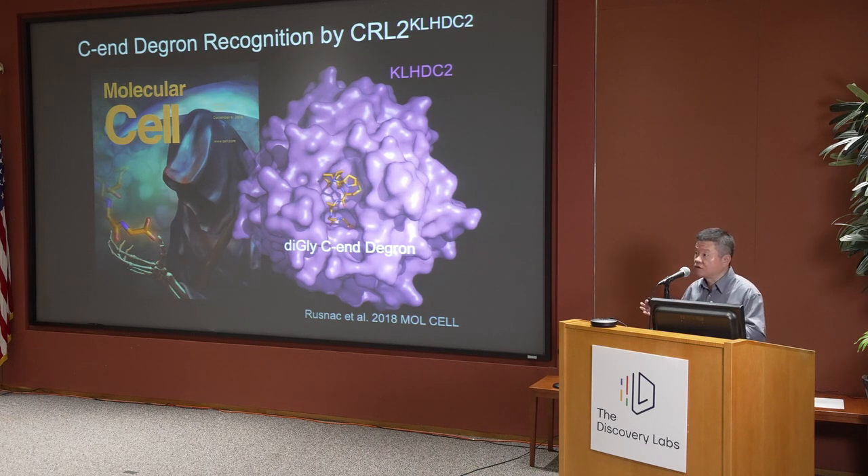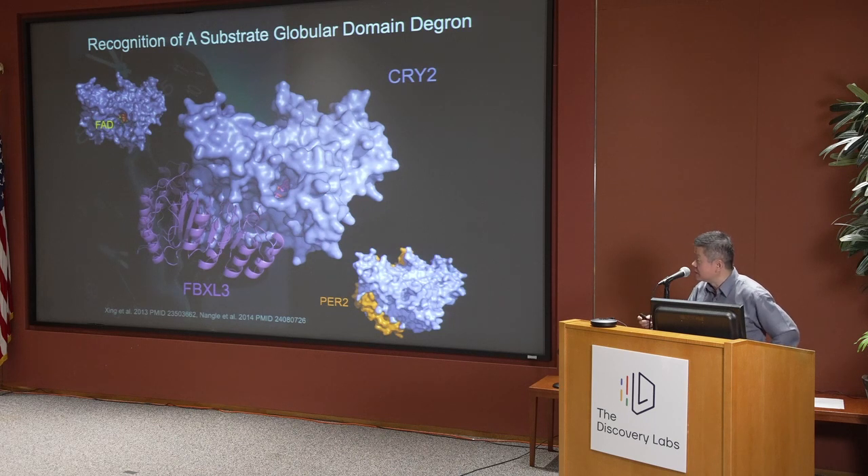So are all substrates recognized by E3 ligases through short linear motifs in the primary sequence? The answer is no. In collaboration with Pagano's group, and inspired by elegant studies by Luca Busino, we became interested in the F-box protein FBXL3, which plays a role in degrading cryptochrome — a central player in the circadian clock. The substrate cryptochrome is a globular protein and doesn't have a short linear motif recognized by the F-box protein.